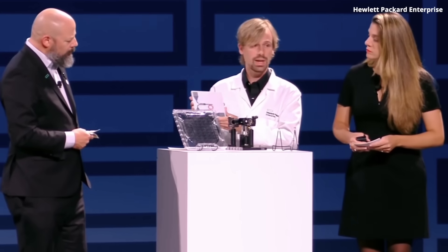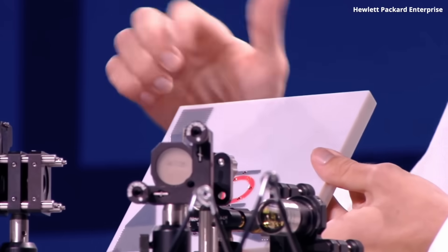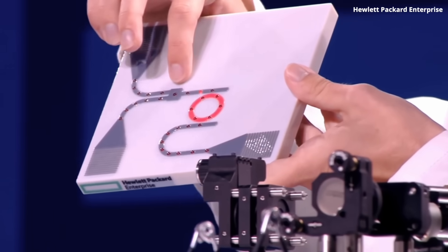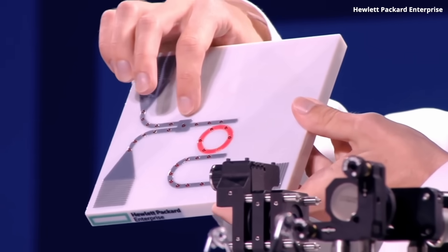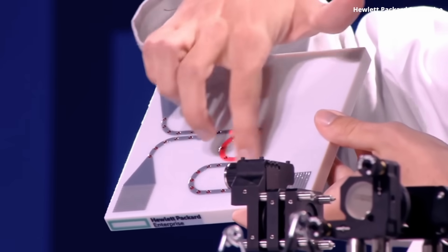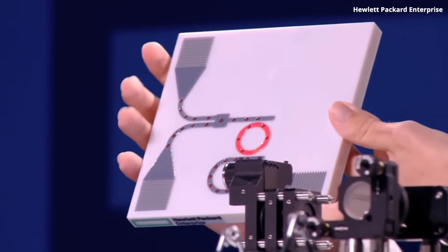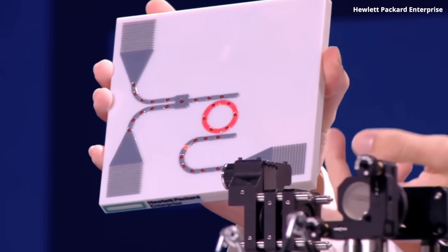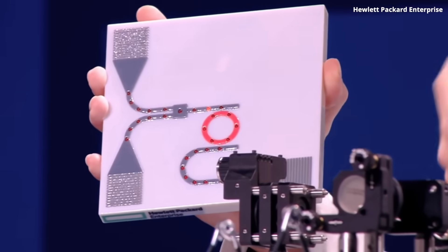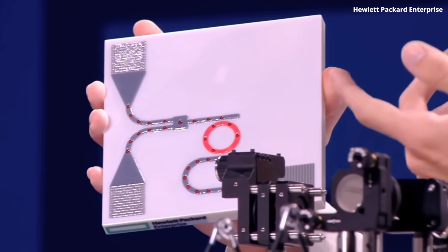This is a logic AND gate — it has two inputs and one output. First, we use interference in an optical combiner to ensure that we have a strong field only when both inputs are on. Then the next stage is a microring, which allows us to make a strong distinction between the on and the off level so that the next gates, which listen to this gate, can understand the signal.